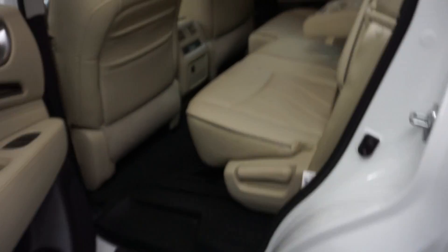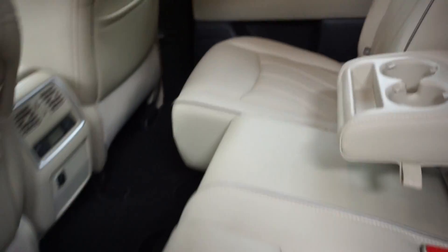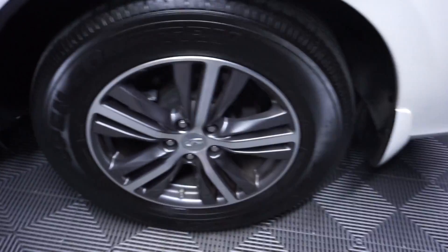There's your sunroof. There's your second row seats — they fold up and down. It's got third row seats that fold up and down. It's got Infiniti wheels.